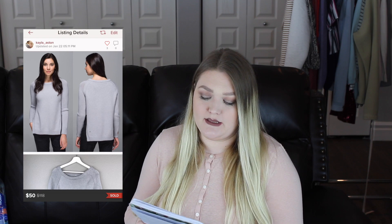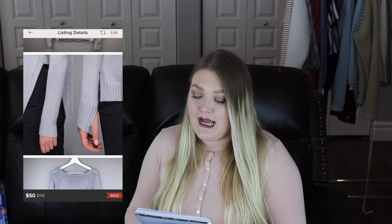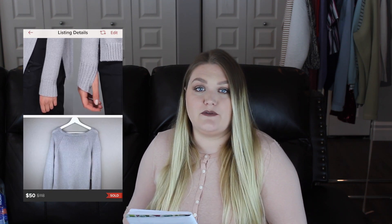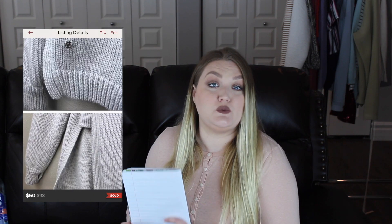The next item was again a Lululemon piece — a great brand to pick up if you can find it. This was the Lululemon 'Yin to You' sweater, a pullover chunky knit that I thought was very cute. I accepted a best offer of $50, so after Poshmark fees I earned $40, and this took me one day to sell.